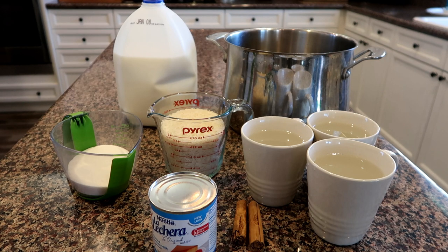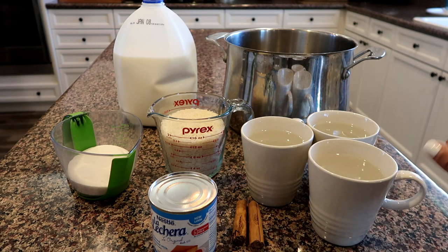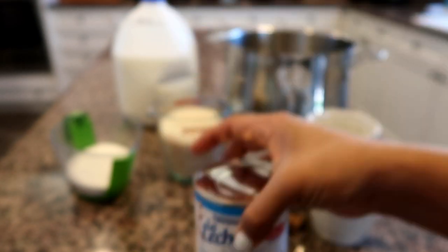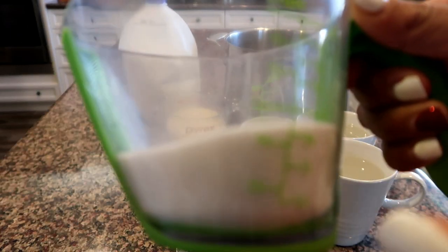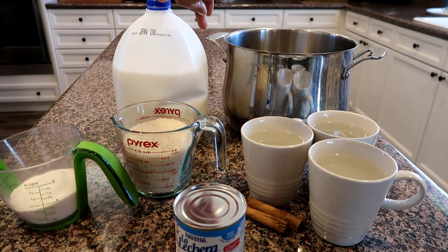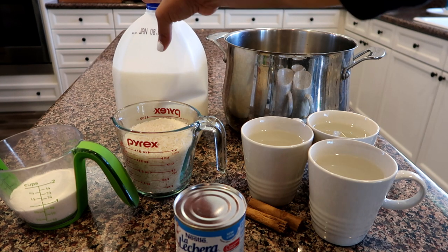These are the ingredients we're going to use to make our arroz con leche. Some people call it rice pudding, but the way we're doing it today, it's more like a drink with some rice in it. We're going to use three cups of water, two sticks of cinnamon, condensed milk — 14 ounces — about a cup of sugar depending on how sweet you like it, and about two cups of milk. The amount of milk depends: less milk for rice pudding, more milk for a drink-style version.